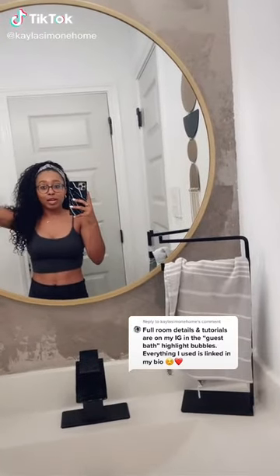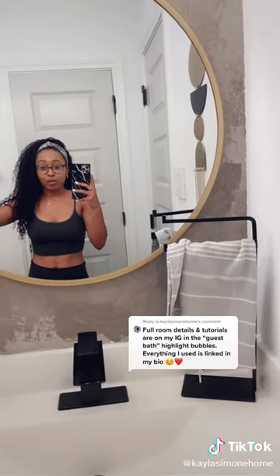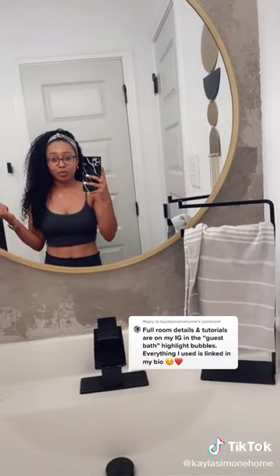Hi! I definitely wasn't expecting this bathroom to go viral, but here we are. If you want full tutorials for everything, you're either going to have to wait for me to upload them to TikTok, or you can head over to my Instagram.